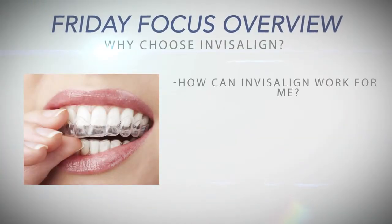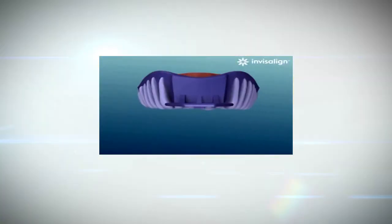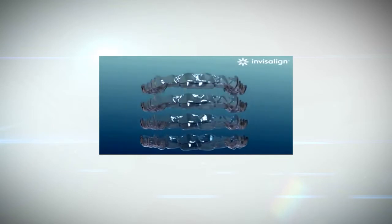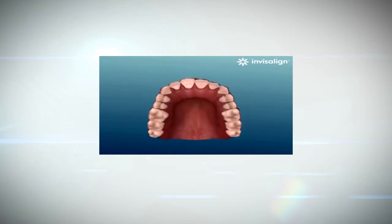First, let's talk about how Invisalign works. You would come into the office, choose us as a provider, and we would do a scan or impressions of your teeth. We then create a customized treatment plan to move your teeth, send that information off to Invisalign, and they help us create the aligners you'll use. We deliver those aligners to you, and you replace them about every two weeks for the prescribed period of treatment. The first step is simply coming in for an evaluation.